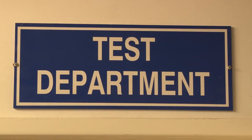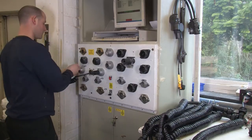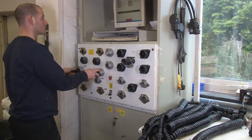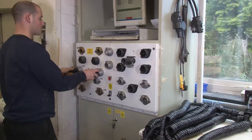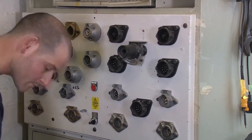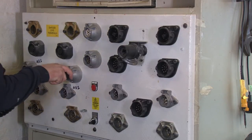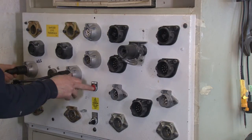Cables fitted with plugs and sockets are subject to stringent testing using special purpose test rigs. This test rig performs high voltage testing to ensure that there are no short circuits in plugged cable assemblies, and low voltage continuity testing to ensure end-to-end continuity.